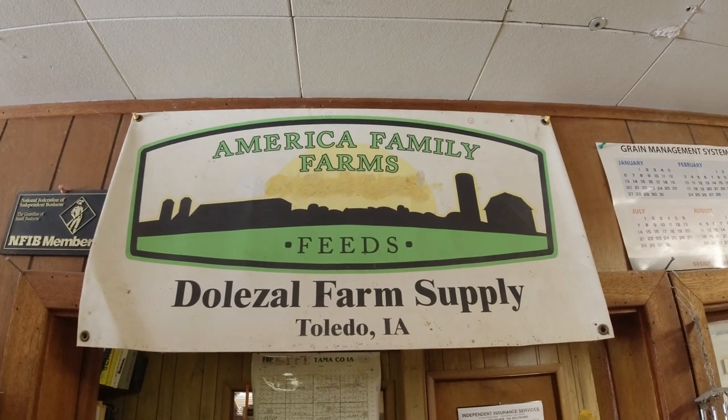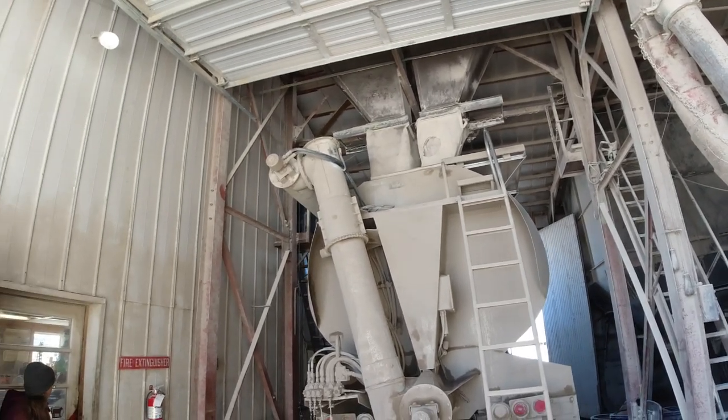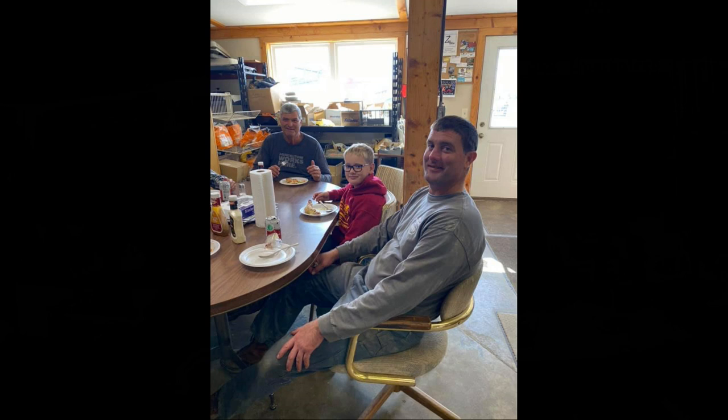I'm Dub Dolezal, owner of Dolezal Farm Supply, along with my wife and my son. My son is a third generation owner of the feed store. It opened in 1958 at a country location and then moved to here. My son's 41 now and he's basically in charge. I'm going to be trying to retire, and he has a 10-year-old son who is very active in the feed store. We're just here to serve the local public on livestock needs.